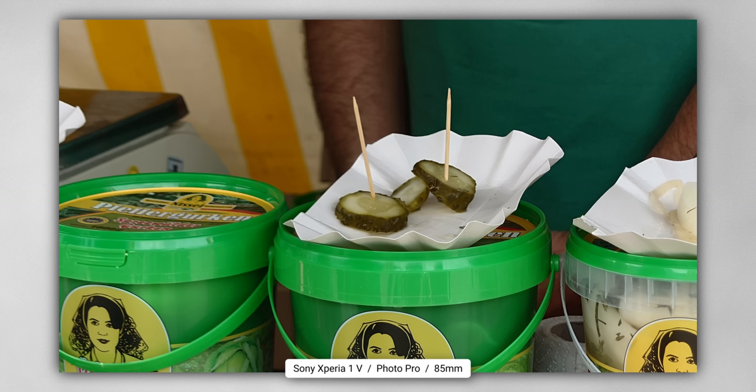Apparently one of the main foods in Spreewald is gherkins — or pickles. There are so many different types of pickles you can get here, so we're probably going to end up trying some. But for now, let's talk about the experience of using the Xperia 1 Mark 5.